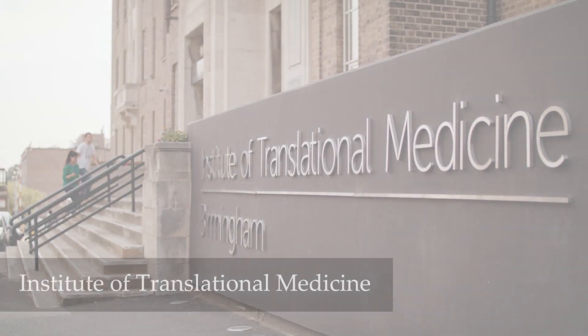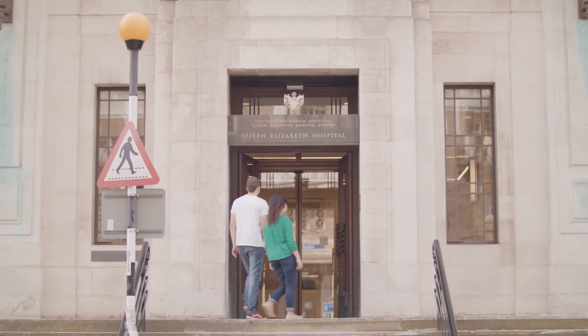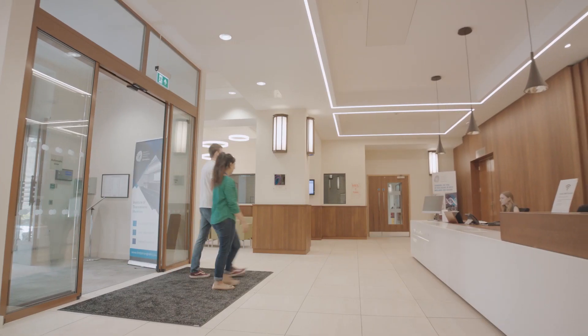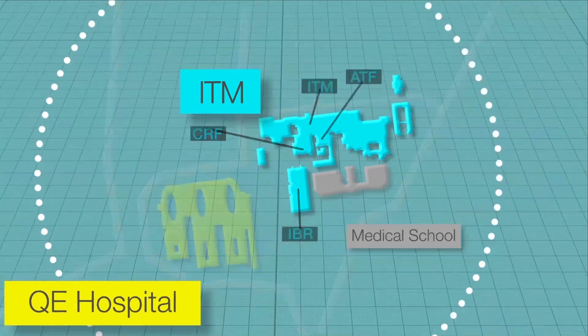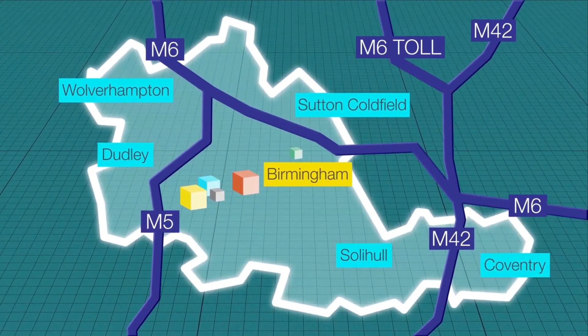Situated across five floors in the Heritage Building within the heart of the Birmingham Health Partners campus, the Institute of Translational Medicine benefits from being in close proximity to a number of its key partners, including the University of Birmingham, Birmingham Women's Hospital, and University Hospitals Birmingham NHS Foundation Trust.